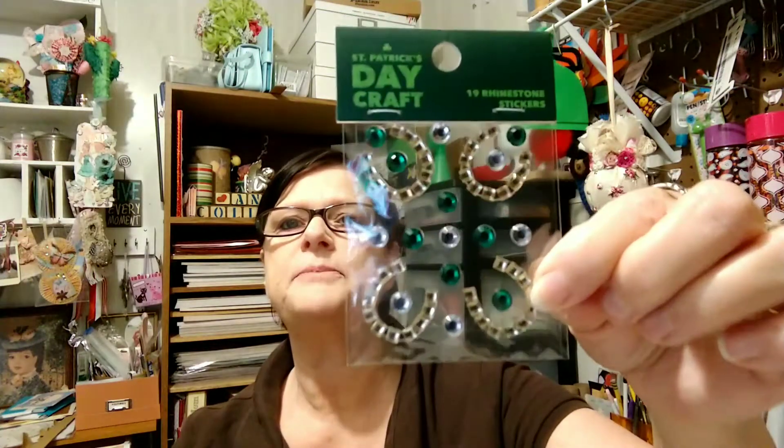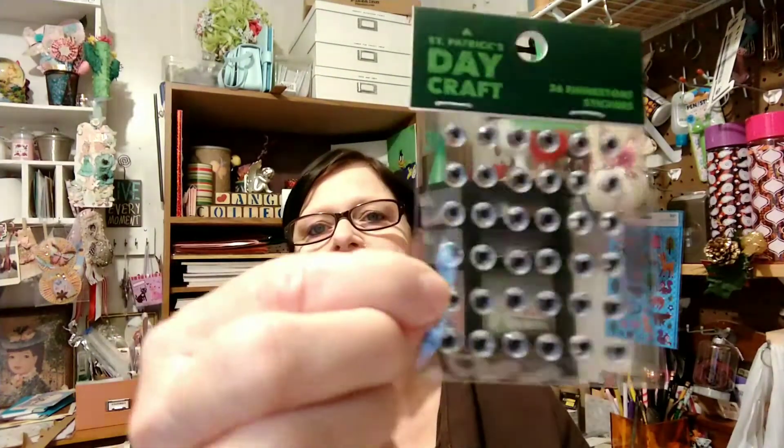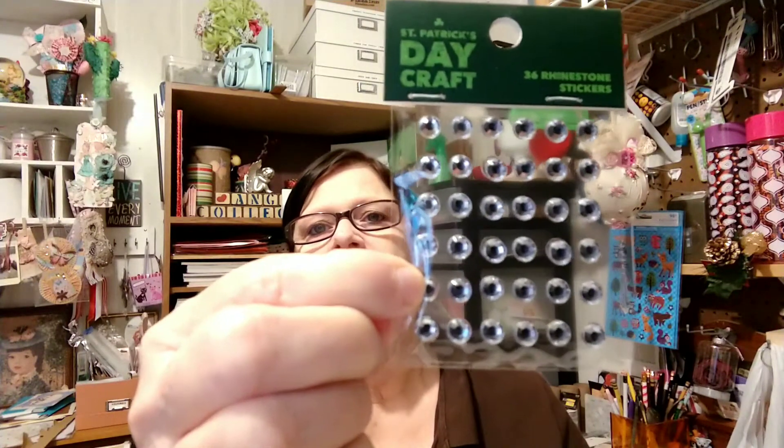I'm going to do Joann's and then I'll do the Walmart share. They had their St. Patrick's Day stuff on sale, 50% off, so I picked up these little horseshoe blings and this bling. I've pretty much done my St. Patrick's Day swaps, so I won't be doing any more, but I can always use these on other projects or save them for next year. For 50% off, I went ahead and got them.